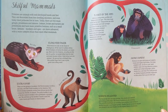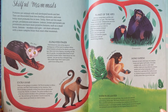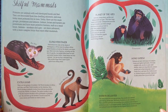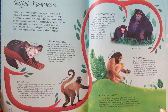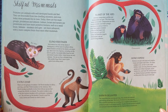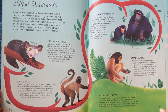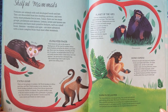Elongated Finger. Wild lemurs live only on the island of Madagascar, off the coast of southern Africa. Before humans arrived on the island 2,000 years ago, there were lots of species, including one the size of a gorilla. But people killed them for food, and many became extinct. Some lemurs are very unusual. The aye-aye has a strangely long, thin middle finger that it uses to prise grubs from rotting wood.